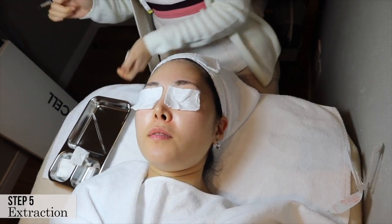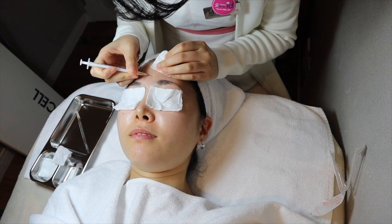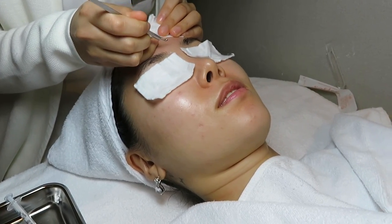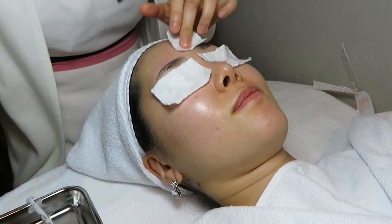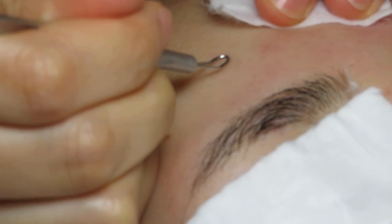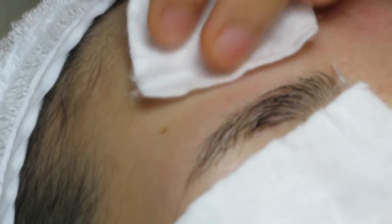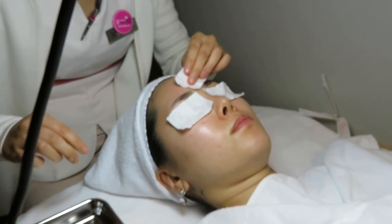I can't see anything but she's going to extract some things. They're using the needles to just lightly open up the clogged pores, then she's extracting whatever is in there. I hope this is not grossing you guys out. If you're wondering about the pain, it's not painful at all — just like a light dab on your skin.